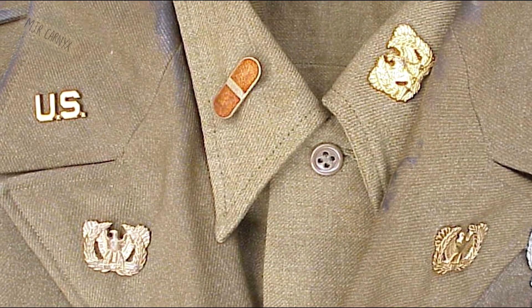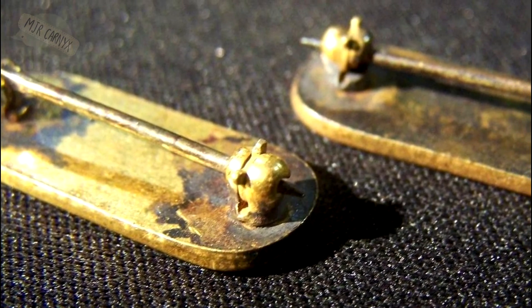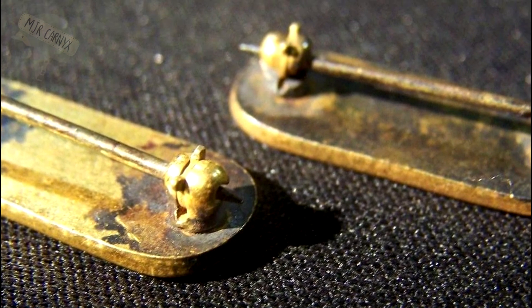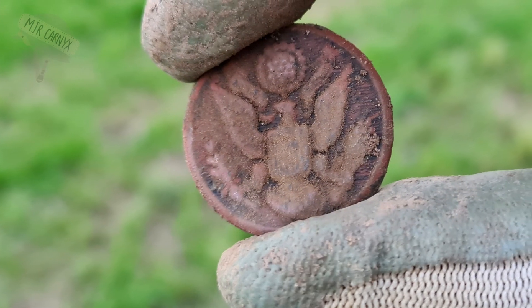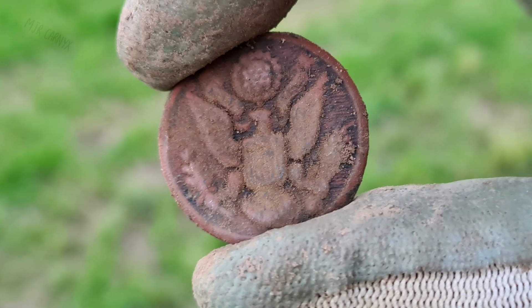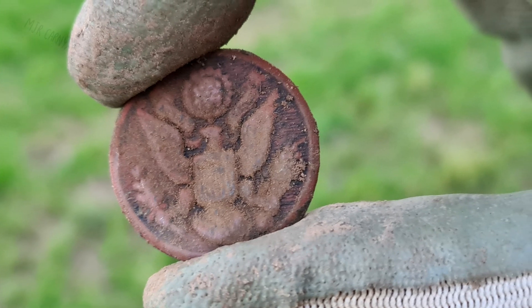This Warrant Officer pin is absolutely amazing. It is indeed in terrible shape, but that just adds to the history. On this evening we had only one more find — a fantastic US overcoat button. I can't stop loving these. What a beautiful piece of history.